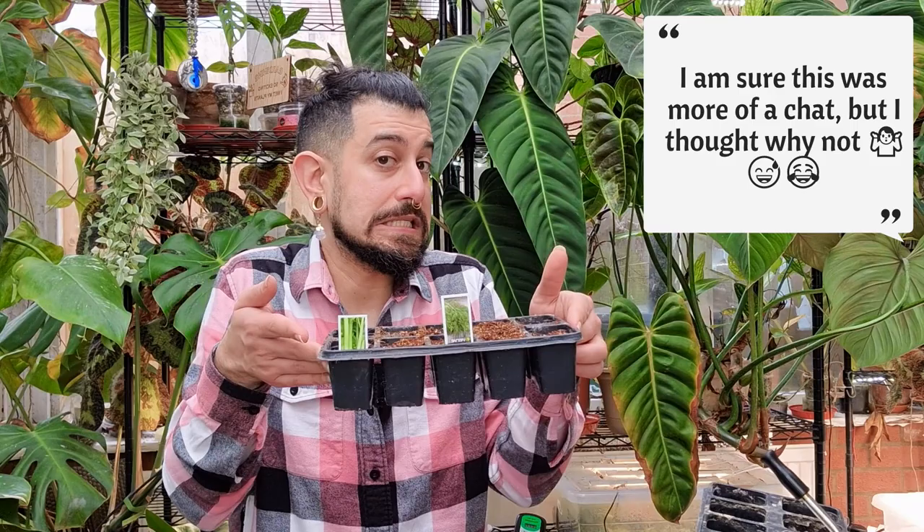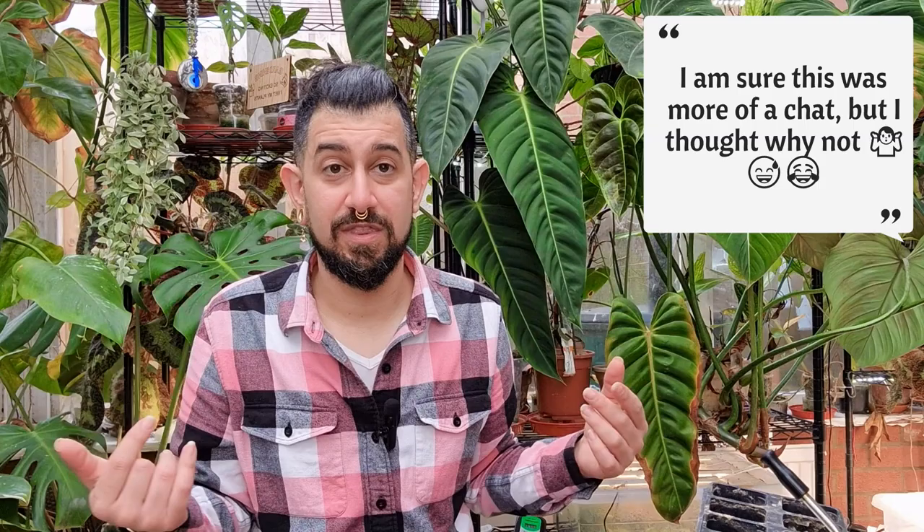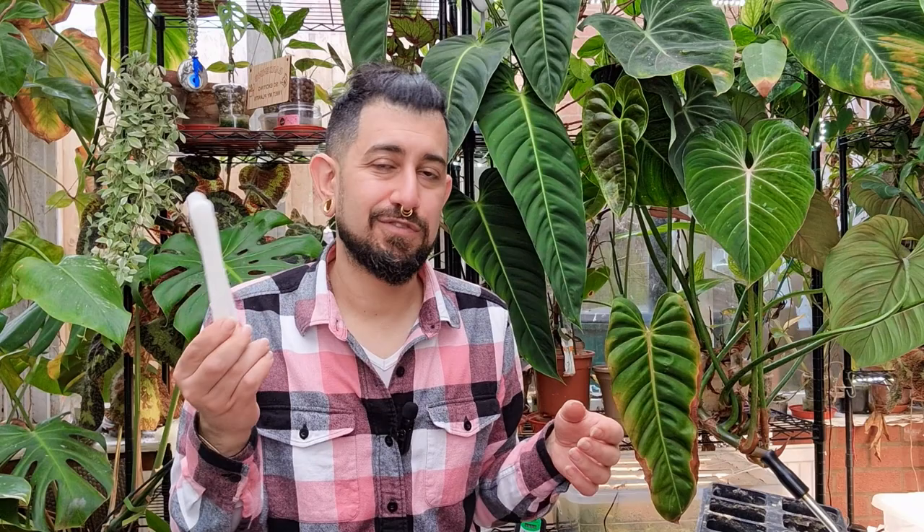Everybody's on the same organic base level, which makes things more challenging if you're not focused on growing organically, but it makes sense. You also don't want dead voles or rabbits lying around because that attracts rats, which causes a whole other set of problems. It's definitely been a learning curve.